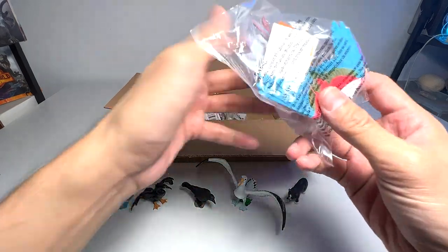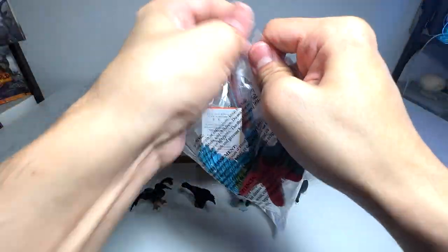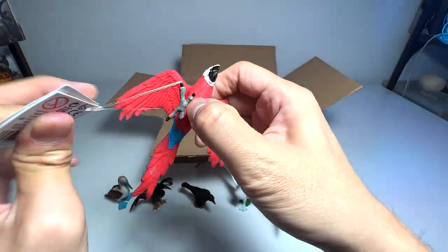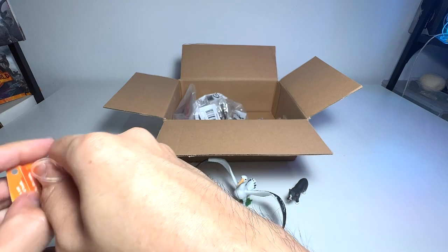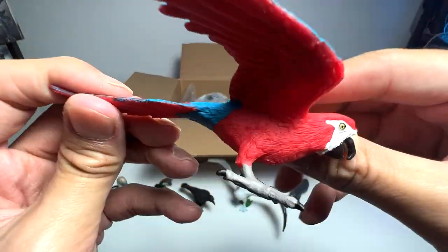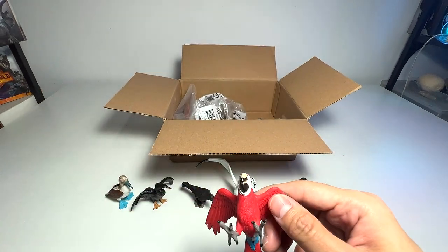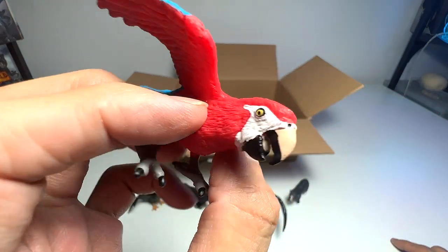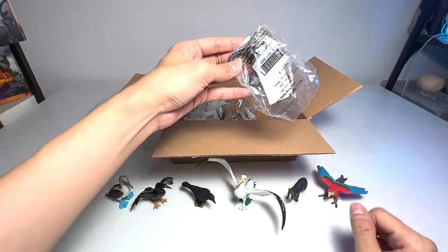Here's another one — seems to be a red macaw. Let's open this. It's known as a green-winged macaw. Wow, it looks fantastic! They do look like parrots — they are parrots, technically. The fact card says these large parrots eat fruits, nuts, and seeds. Interestingly, why is it called a green-winged macaw? The majority of the wing appears to be blue — very weird. Very parrot-like looking. We actually have a couple of macaws in our collection already, so I'm very happy to add another one.